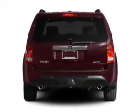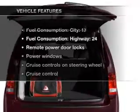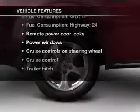Let the outside in with a built-in sunroof, and memory settings make for a more comfortable ride. Plus, enjoy these notable features that are included in this vehicle.